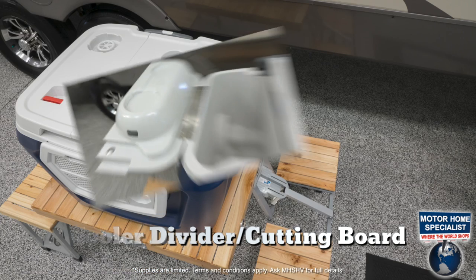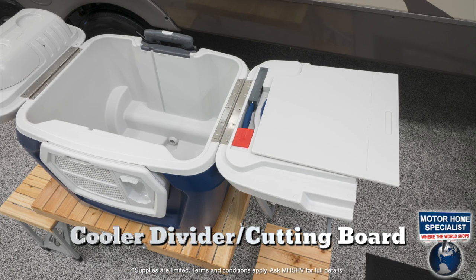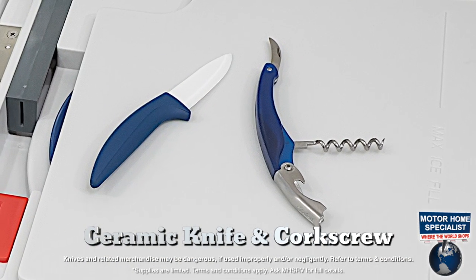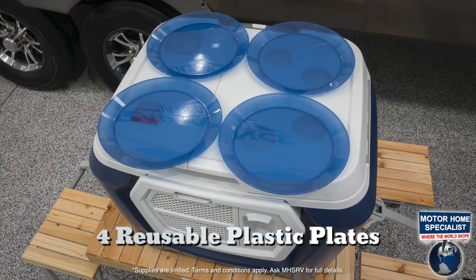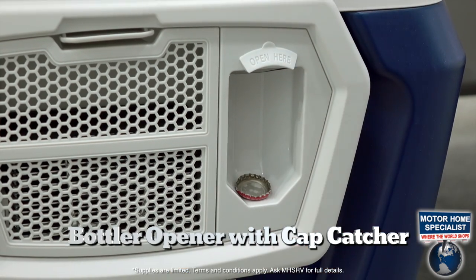A cooler divider that doubles as a cutting board, utilized by the coolest cooler ceramic knife and army-style corkscrew and utility blade set. You will also find a set of four reusable plastic plates.